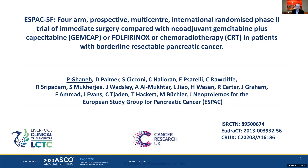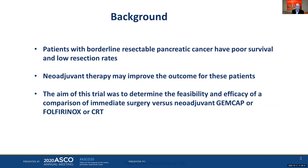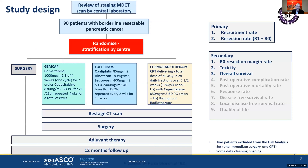The next study presented at ASCO is SPAC-5F, a four-arm study looking at borderline resectable patients. The background is similar: patients with borderline resectable pancreas cancer have poor survival and low resection rates. Neoadjuvant therapy may improve outcomes just as in the resectable setting. The main aim of the trial is to determine feasibility and efficacy comparing immediate surgery versus neoadjuvant therapy. This study used 90 patients randomized to surgery first, gemcitabine-capecitabine, FOLFIRINOX modified without a bolus, or chemoradiotherapy with capecitabine.